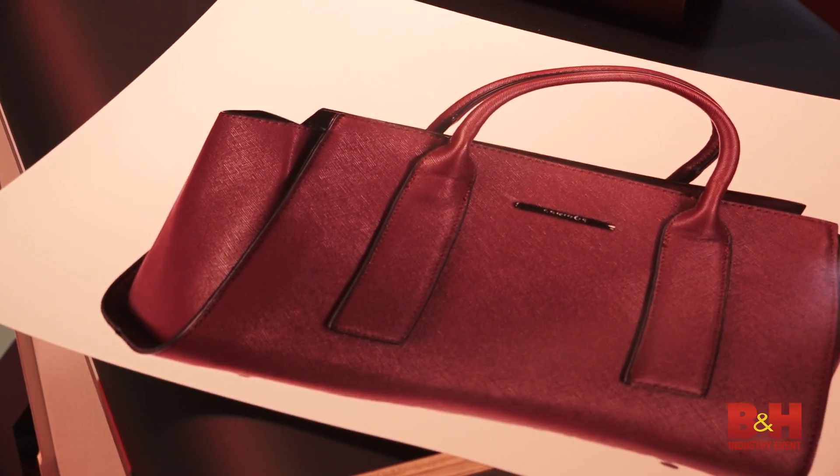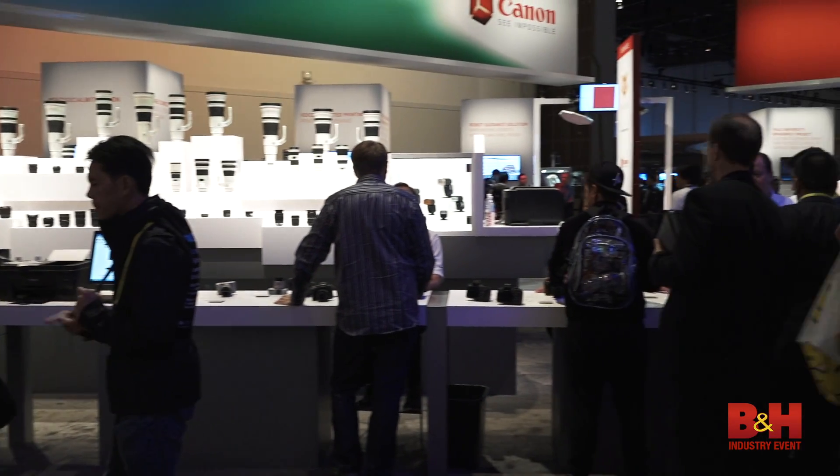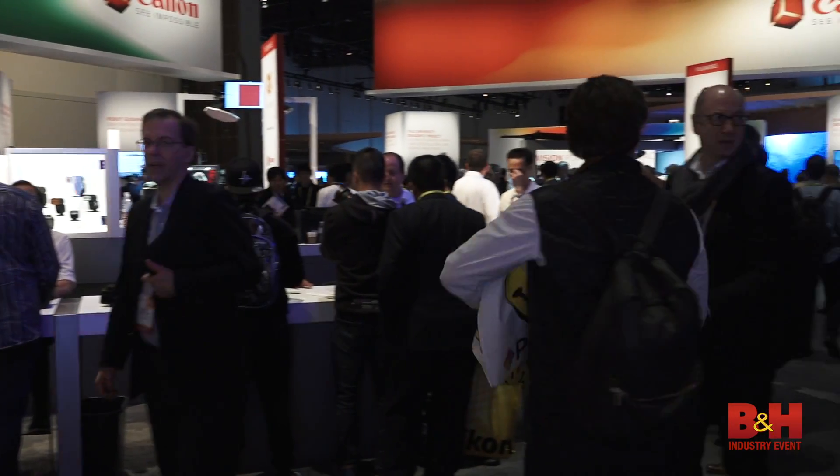Yeah, we have a totally different look this year which is really nice. We're showing not only our products but our technology as well, so you guys will get a chance to see all the different ways that the Canon technology is working with the Canon products. It's really cool to see all this great innovation this year.